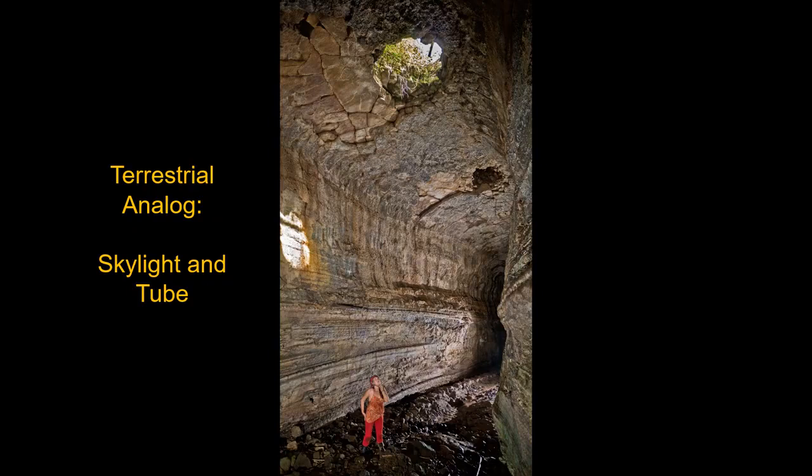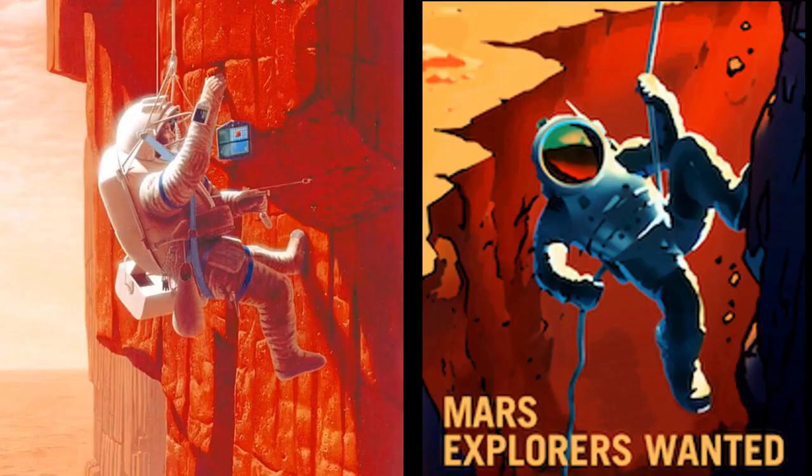How do you explore a lava tube skylight? On Earth, it's pretty straightforward — you get a rope, a harness, and rappel in. But don't make any bets on that being a realistic exploration procedure on Mars.